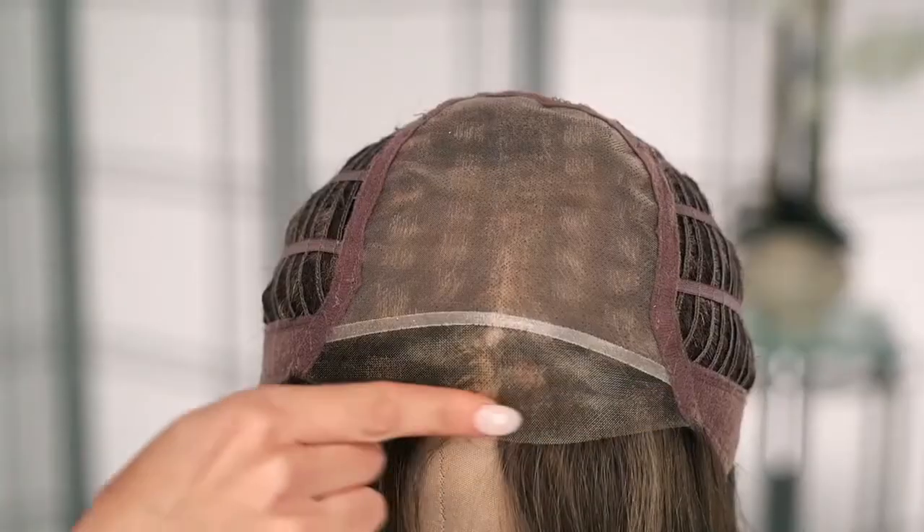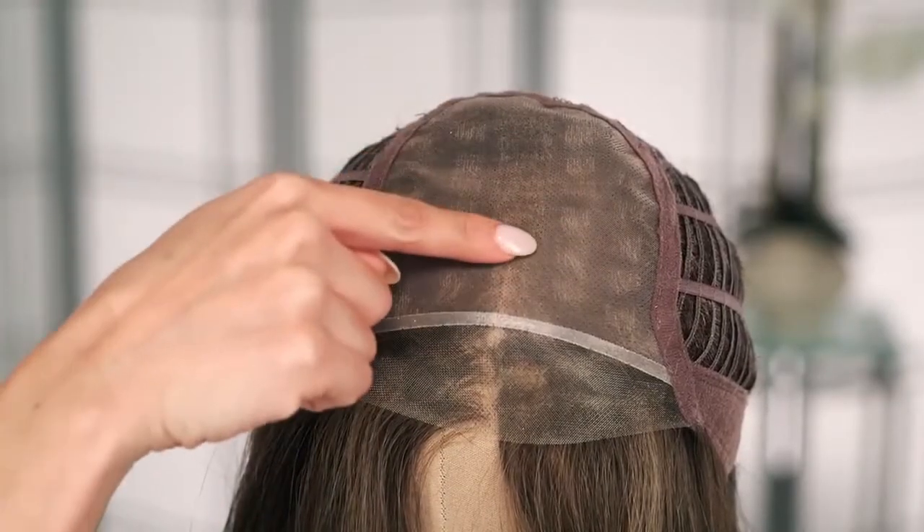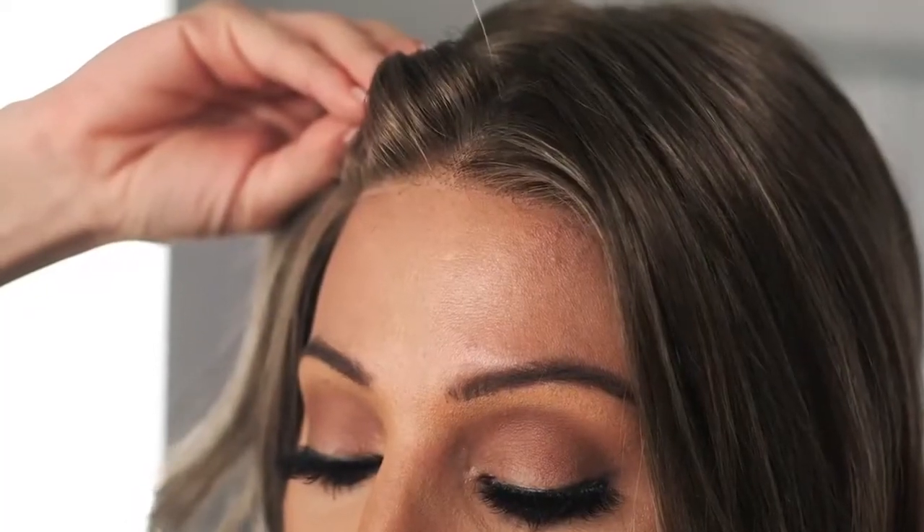Kendall by Jon Renau has fierce layers and playful waves. This style embodies a sweet and sassy personality. The lace front hairline and nearly translucent monofilament top maximizes its natural poise and comfortable feel.